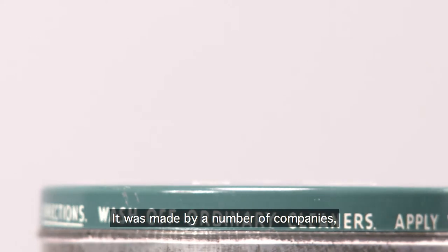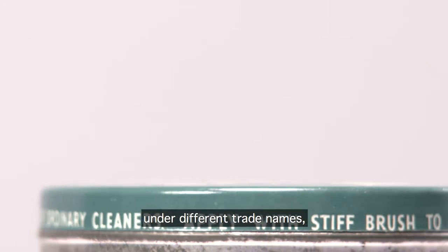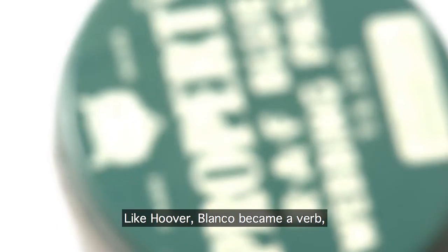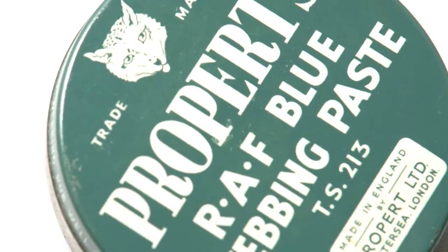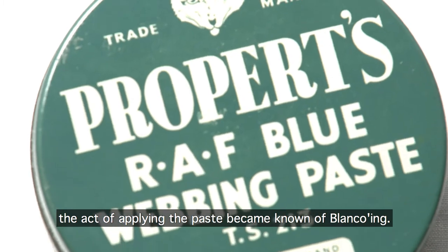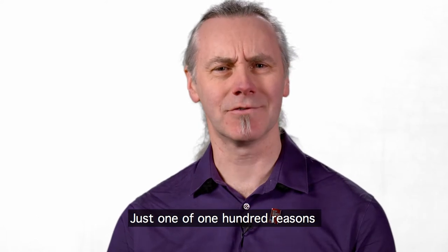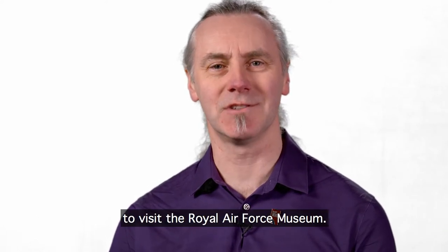It was made by a number of companies under different trade names, but the most famous of these was Blanco. Like Hoover, Blanco became a verb, and the act of applying the paste became known as Blancoing. Anything that had been covered in the paste had been Blancoed — just one of the 100 reasons to visit the Royal Air Force Museum.